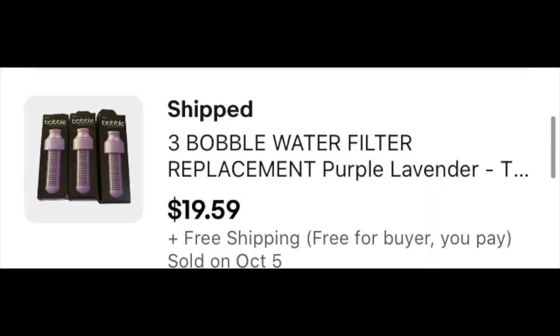Again with the baubles — all told, these baubles are going to make us a couple hundred dollars. This is a good pickup. This is a set of three, so we're just under a dollar in, and it sold for $19.59 free shipping. They're actually really, really light, so the shipping is not that much — it goes first class.